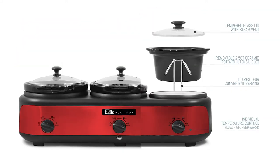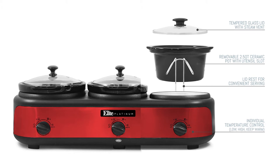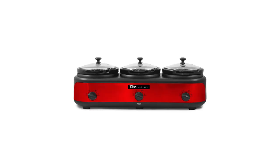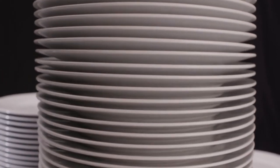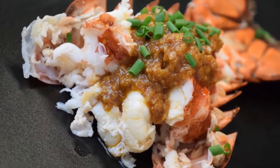The Elite Platinum EWMST Triple Slow Cooker Buffet Server is a triple burner that has three separate small ceramic crock pots that are individually controlled. This three-top is great for serving at parties, keeping food warm, and serving large groups, thanks to its safe but effective features.